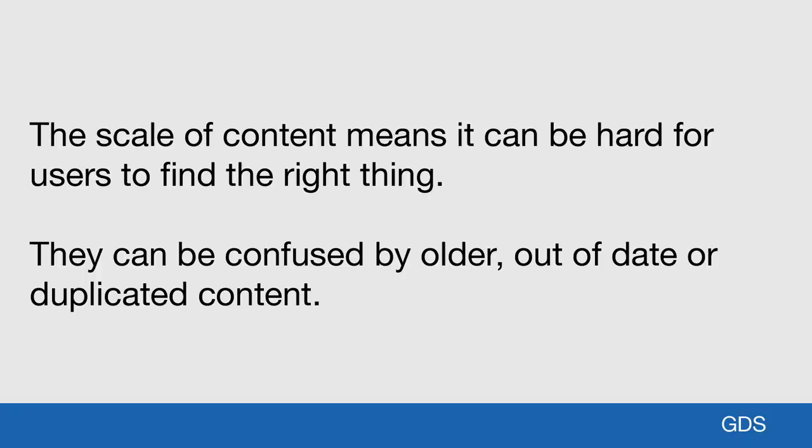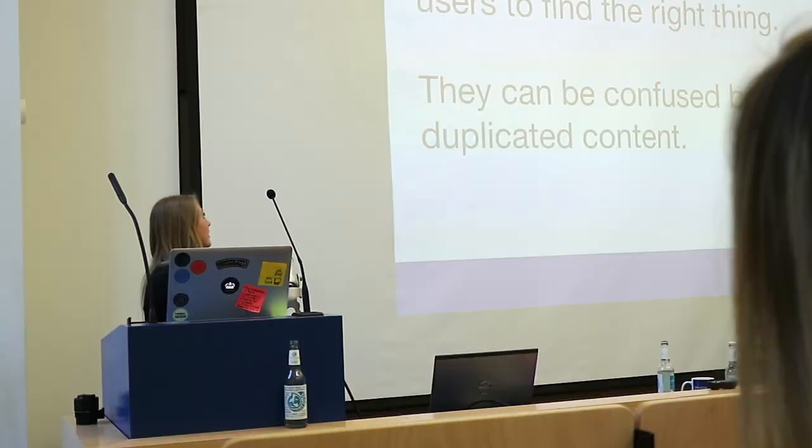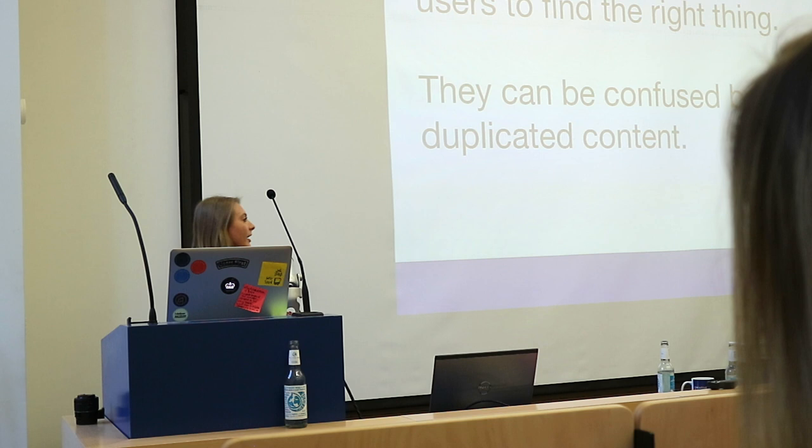But why is this really a problem for end users? It means it's hard for users to find the right thing, because we don't really know what's out there. They could be confused by duplicate content, older or out-of-date information. So our users aren't necessarily getting to the right stuff they need, and therefore we could be leaving GovDK with the wrong information, or not finding the information they need in the first place.